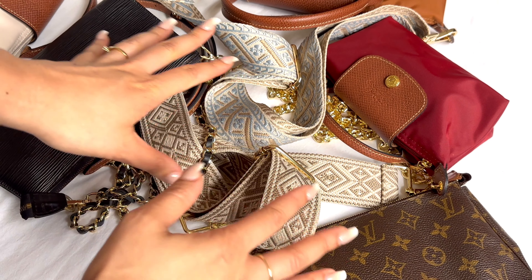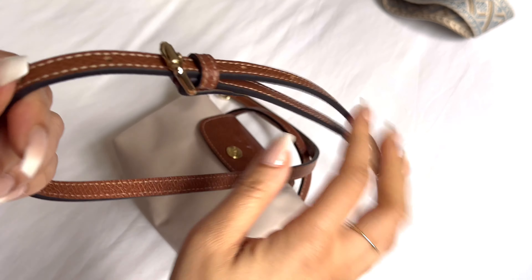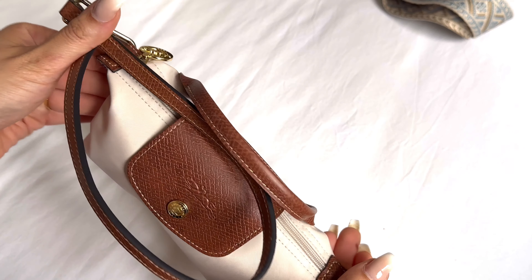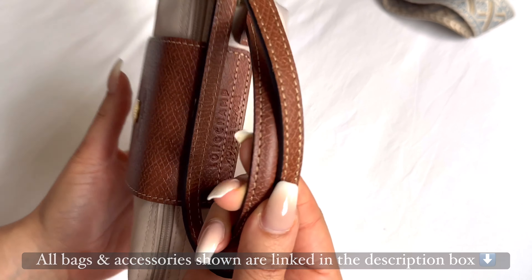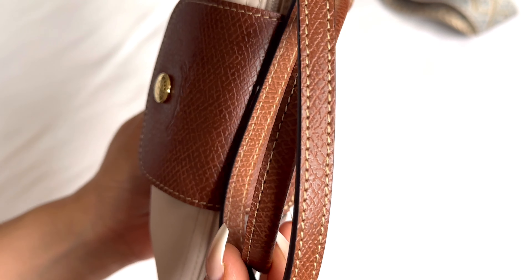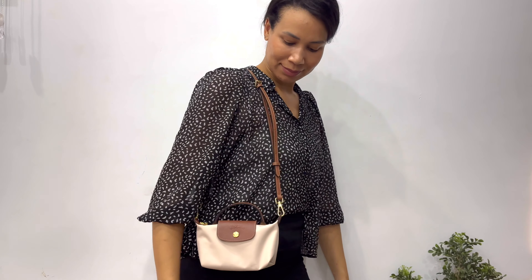First up is this beautiful leather strap with gold hardware from Azari Collections. I just love how it perfectly fits and matches this Long Charm Le Pliage leather — just look at it. Even the stitching has the same color, so I absolutely love using this strap on these pouches.